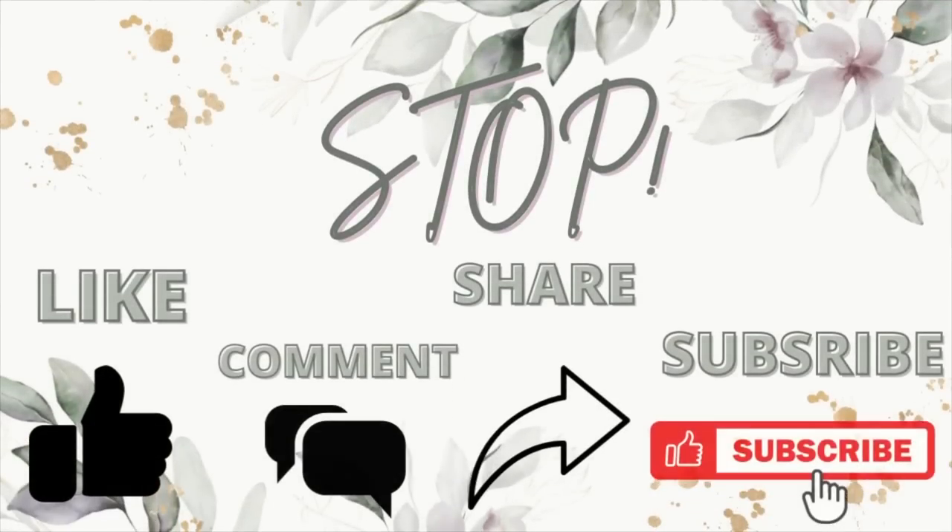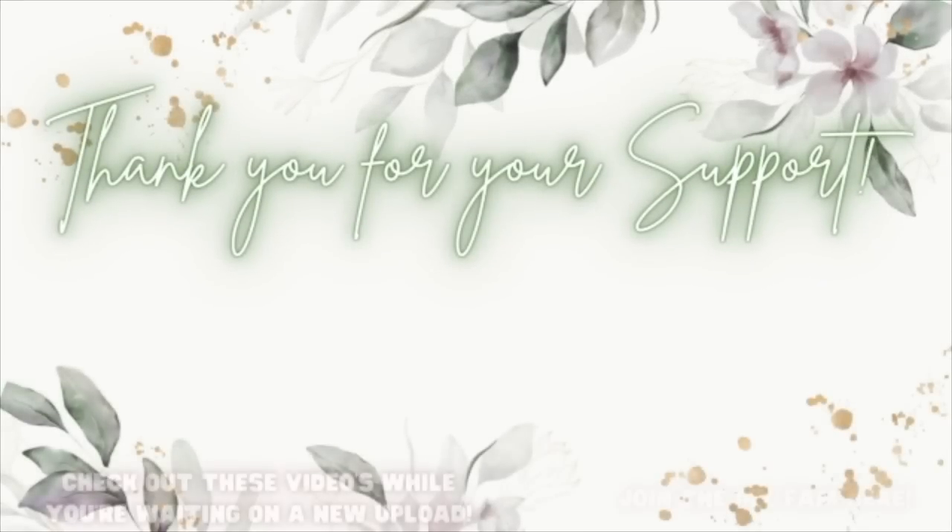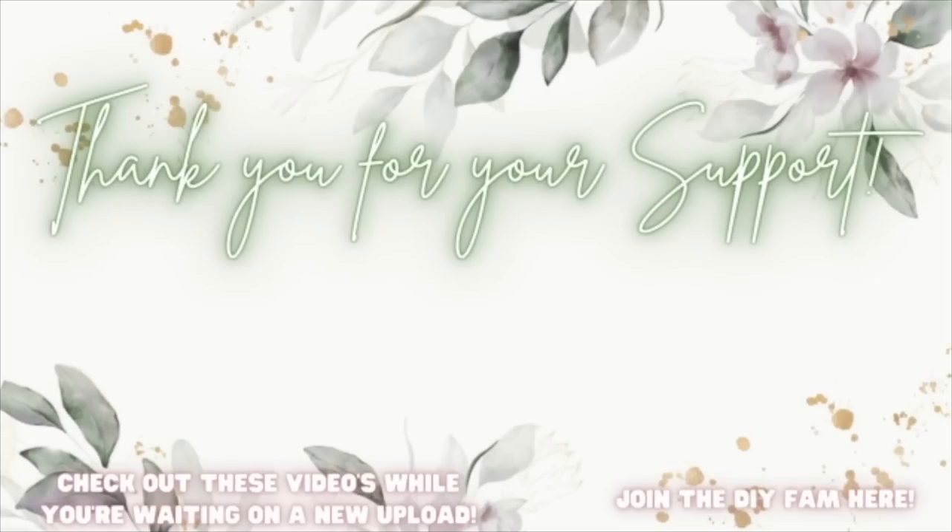With all that being said, I hope you guys know how amazing and special you are. You can literally do anything you put your mind to — you're gorgeous, you're worthy, and I love you with all my heart and soul. I'll catch you guys in the next one. Bye! Check out the videos popping up to your left while you wait on my next upload, or join the DIY fam to your right.